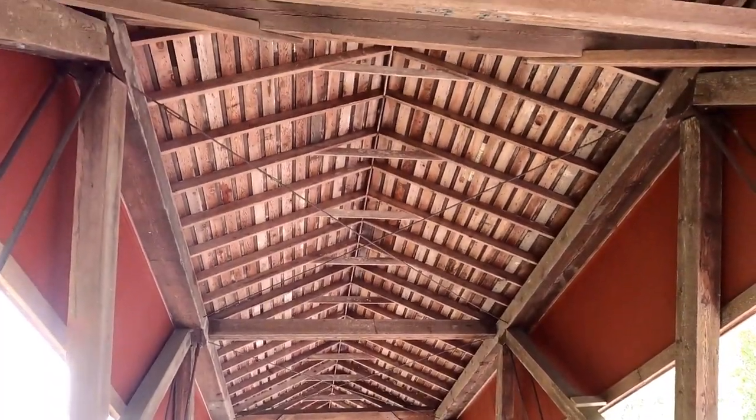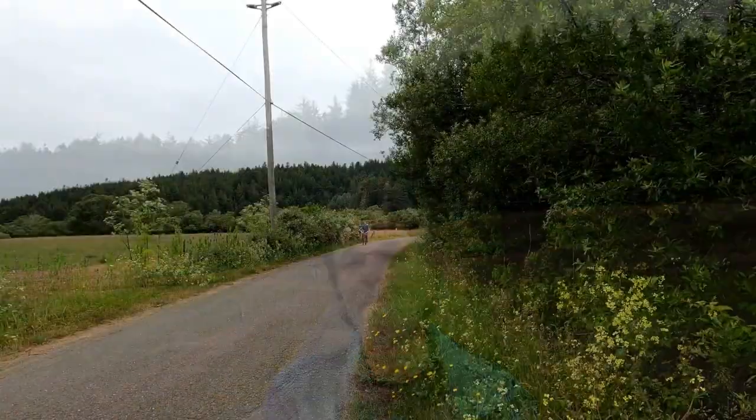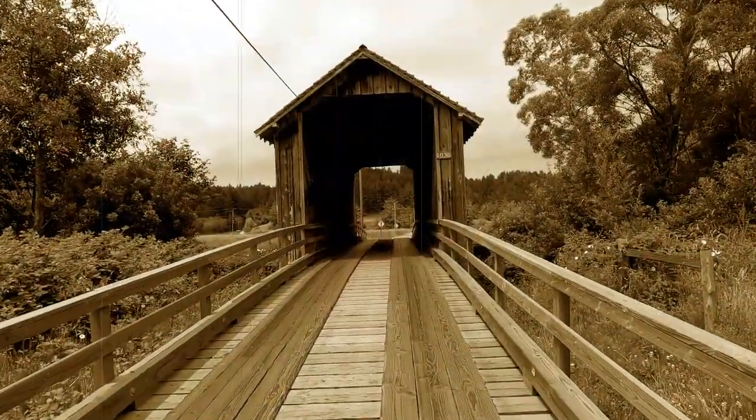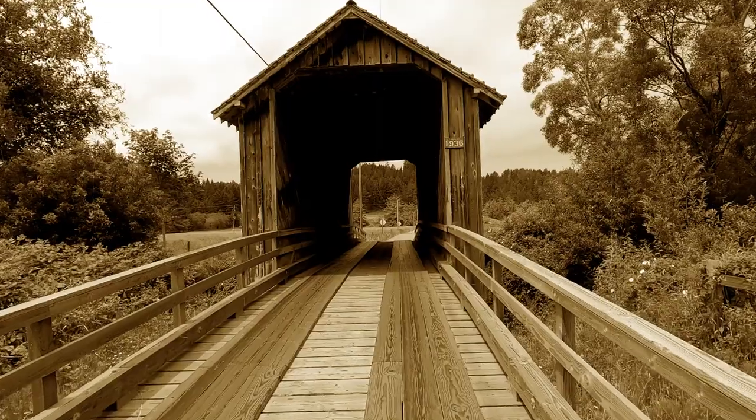These old wooden bridges were covered to protect the wood from decay, which is especially important in the rainy climate of Humboldt County. More than 10,000 covered bridges were built nationwide in the 1800s and into the early 1900s. About 90% of those old covered bridges are long gone, replaced by bridges made from more durable concrete and steel.